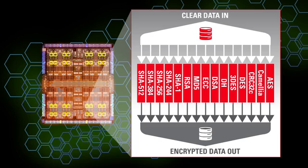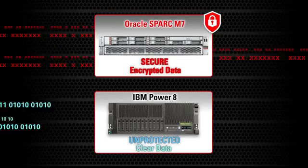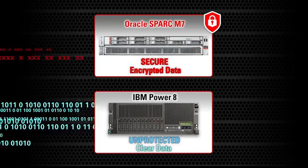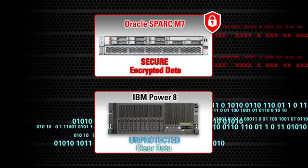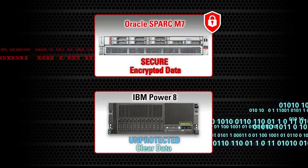Using the integrated cryptographic accelerators across all layers of the Oracle stack provides greater data security with almost no loss in application performance. In the example shown here, you can see how application performance is significantly improved by delegating cryptographic operations to the on-core accelerators.